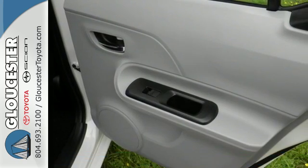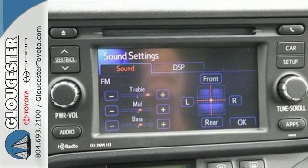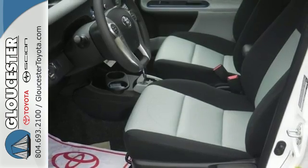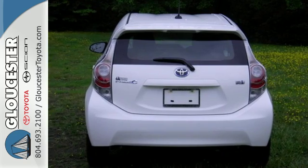You could say the C stands for city, with compact and maneuverable dimensions, perfect for the hustle and bustle. Or how about clever, with smart hybrid technology, practical space, and its energy monitor screen that provides innovative ways to track your efficiency.